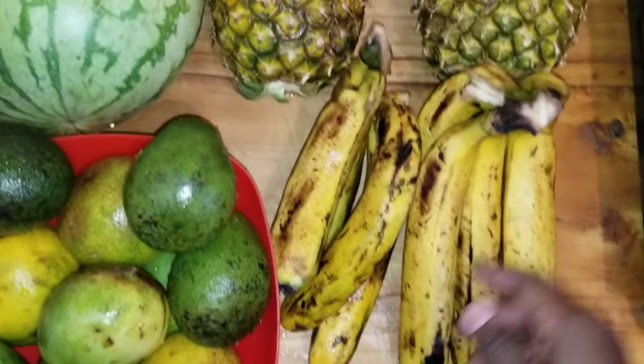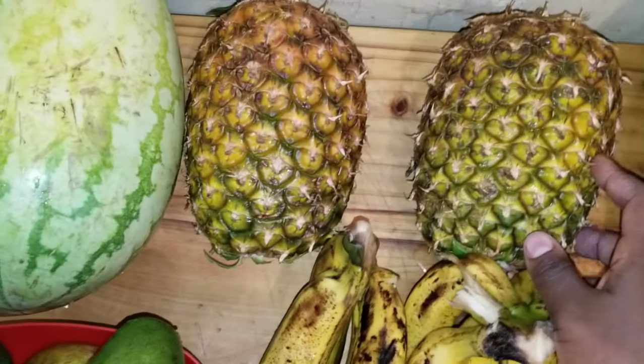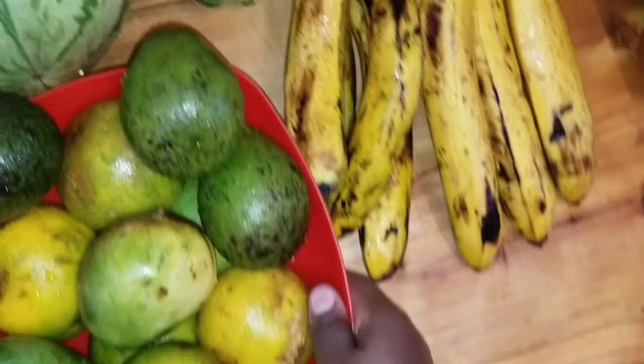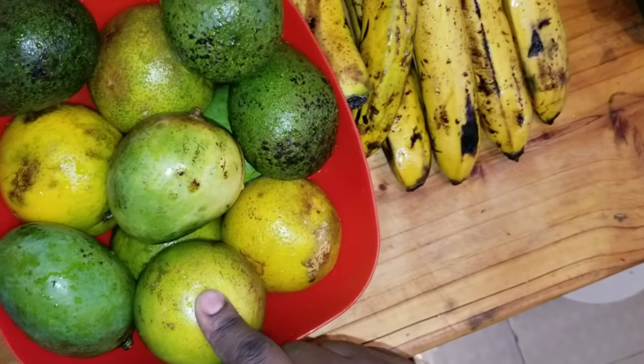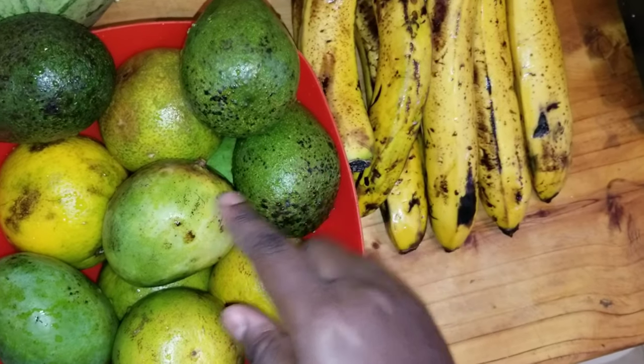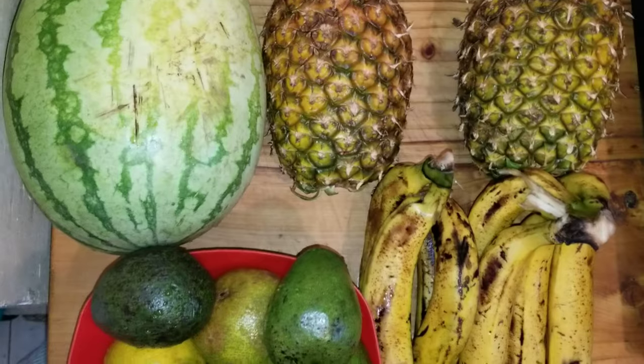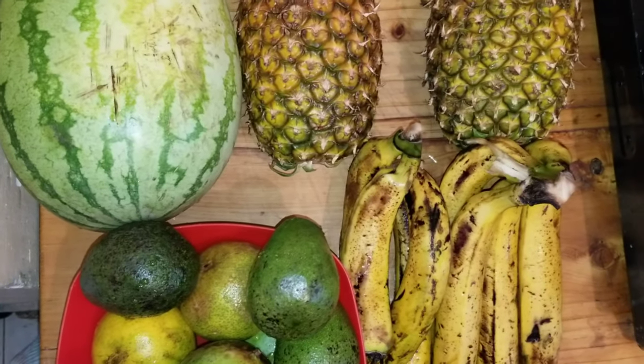So I bought bananas and pineapples, and I also bought watermelon, oranges, avocado, and mango. You should only do fruits that you love, so if you love other fruits you can also add those.